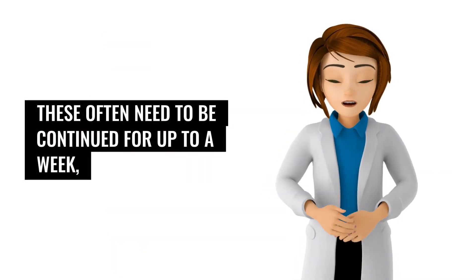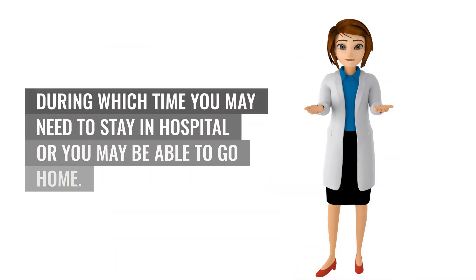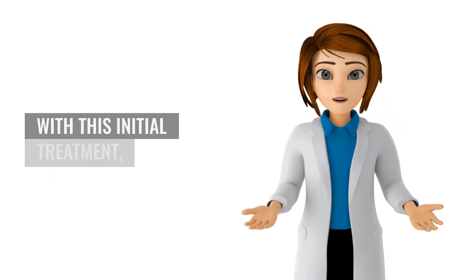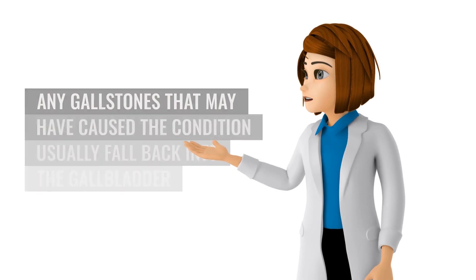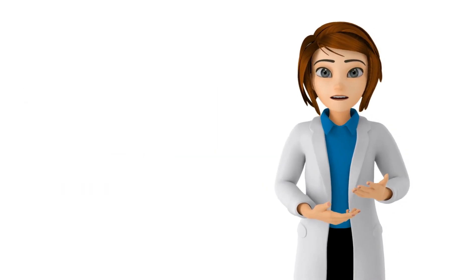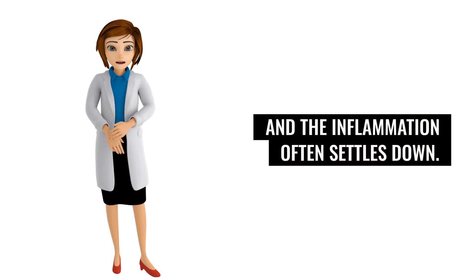Antibiotics often need to be continued for up to a week, during which time you may need to stay in hospital or you may be able to go home. With this initial treatment, any gallstones that may have caused the condition usually fall back into the gallbladder and the inflammation often settles down.